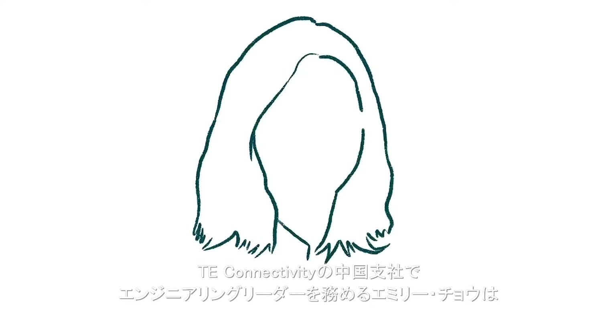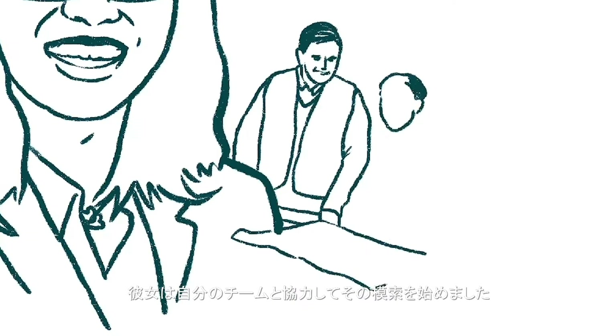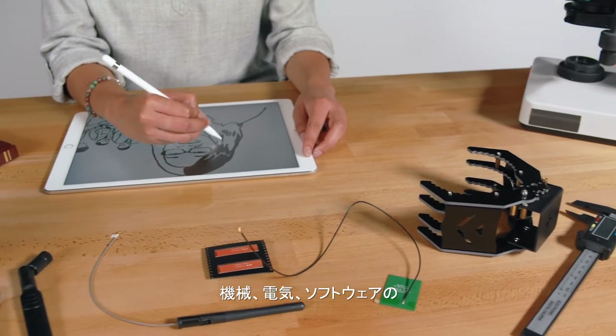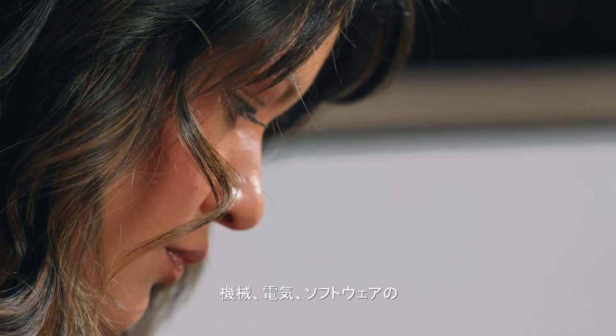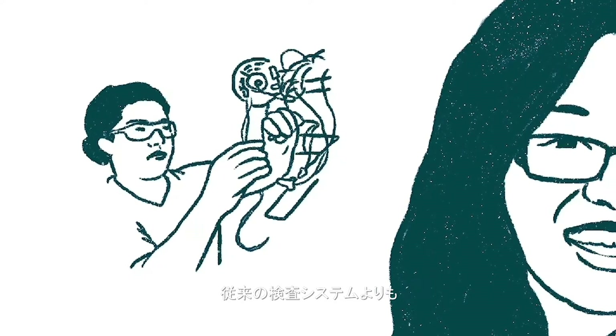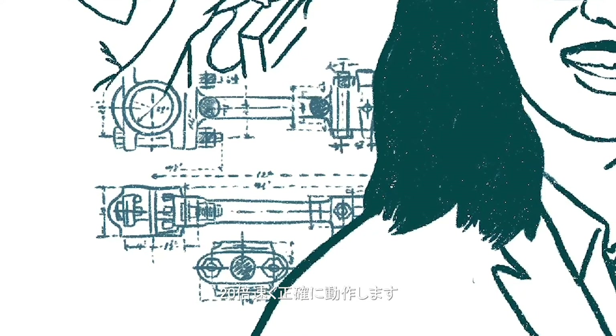Emily Zhang, a TE Connectivity engineering leader in China, knew there had to be a better way. She and her team set out to find it. Combining their expertise as mechanical, electrical, and software engineers, they developed an AI-enabled microscope that can work 20 times faster and more accurately than the previous inspection system.